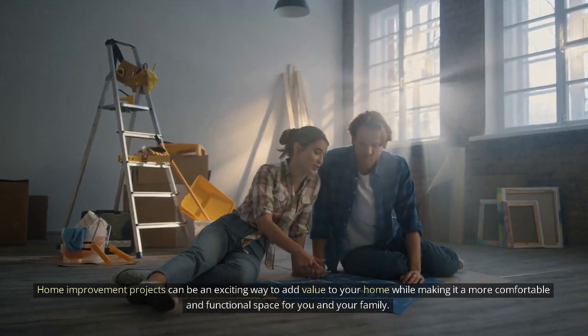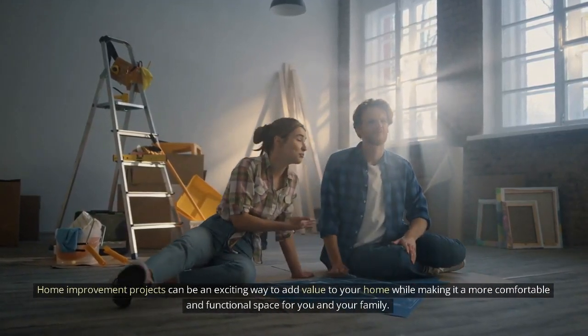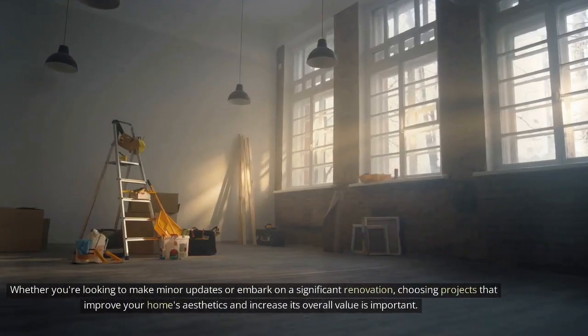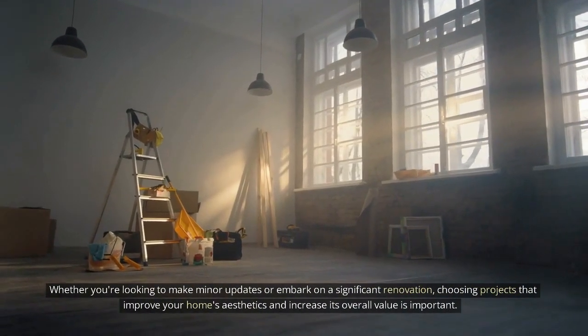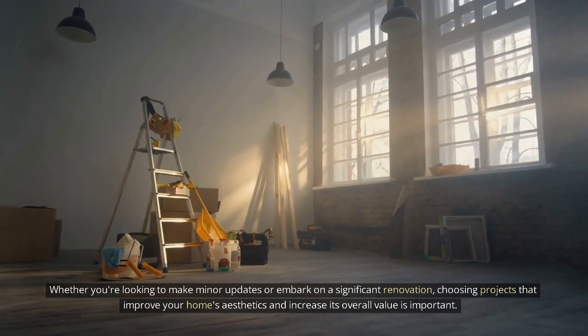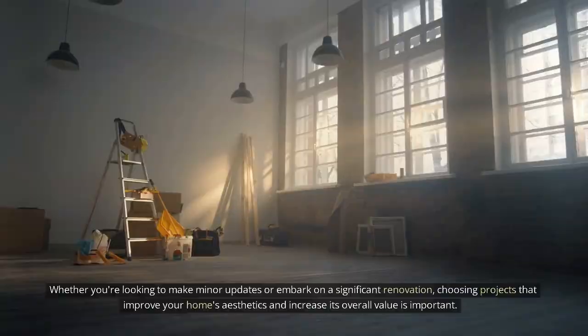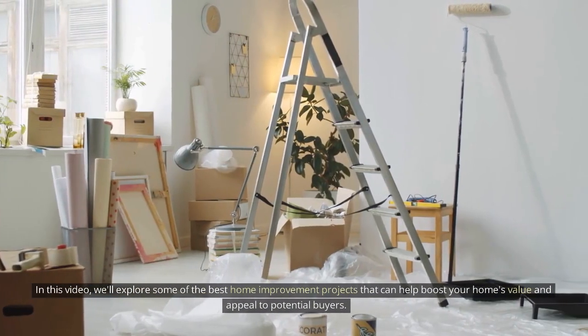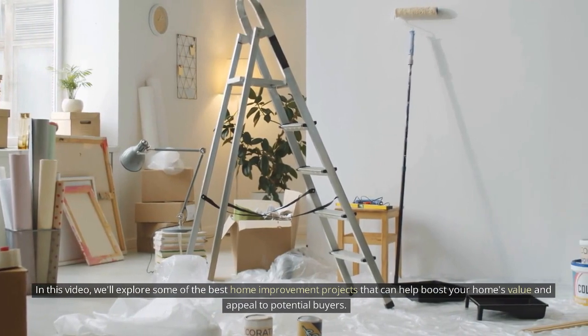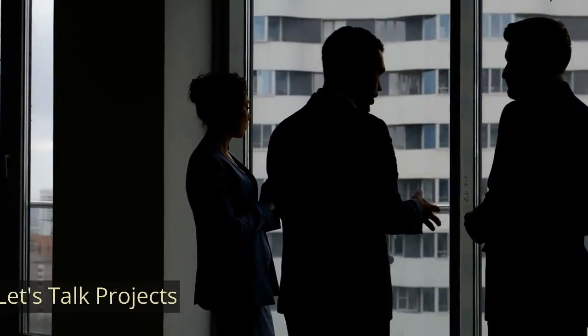Home improvement projects can be an exciting way to add value to your home while making it a more comfortable and functional space for you and your family. Whether you're looking to make minor updates or embark on a significant renovation, choosing projects that improve your home's aesthetics and increase its overall value is important. In this video, we'll explore some of the best home improvement projects that can help boost your home's value and appeal to potential buyers. Let's talk projects.